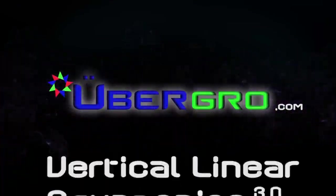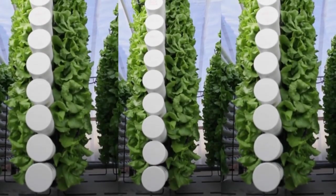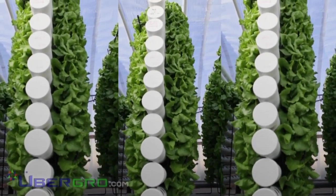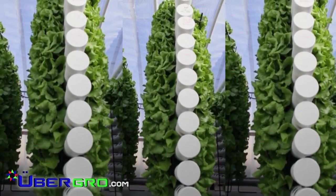Welcome to UberGrow Vertical Linear Aquaponics 3.0 — quite possibly the simplest, most innovative solution to food and water security, providing a progressive pathway to sustainability for the 21st century.